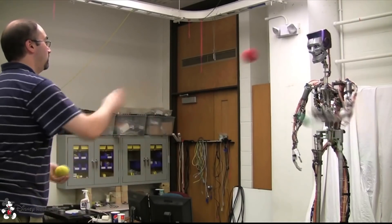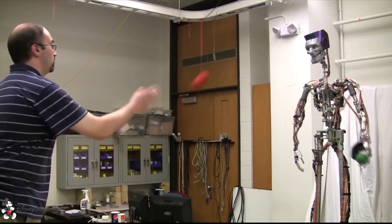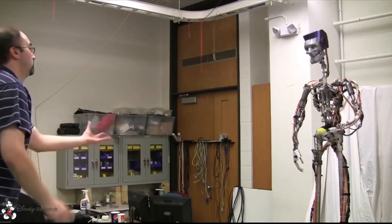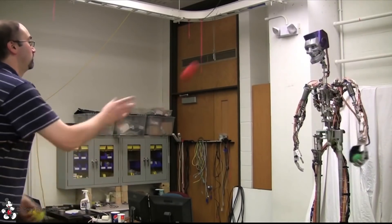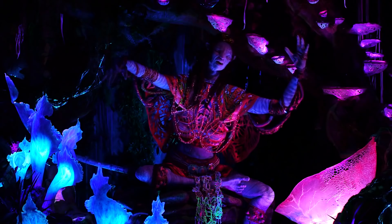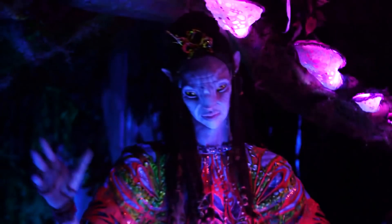In 2013, Disney Imagineers presented a new project called Sky — an A-100 animatronic similar to Stickman that could interact with people, catch, and even juggle balls. This technology was experimental and has not yet been developed within a Disney park. However, this would not be the end for the A-100's development.